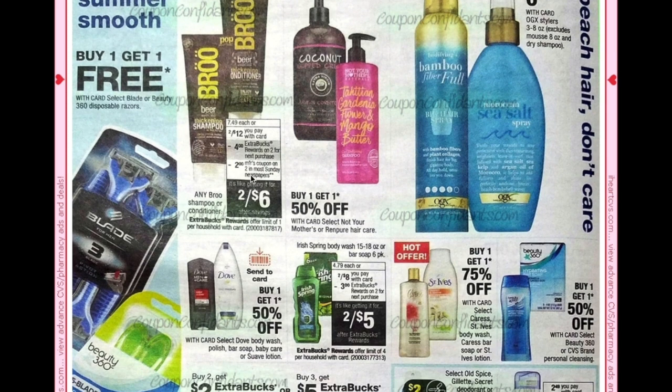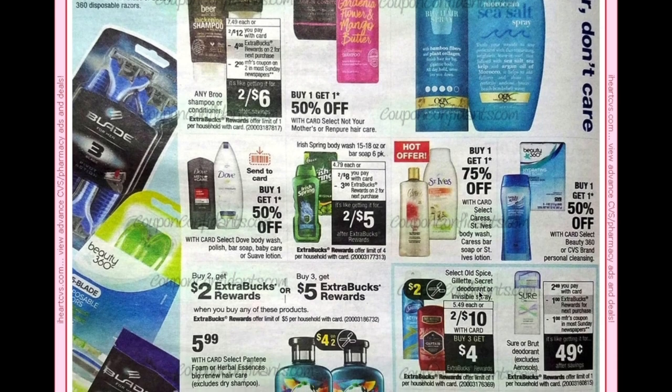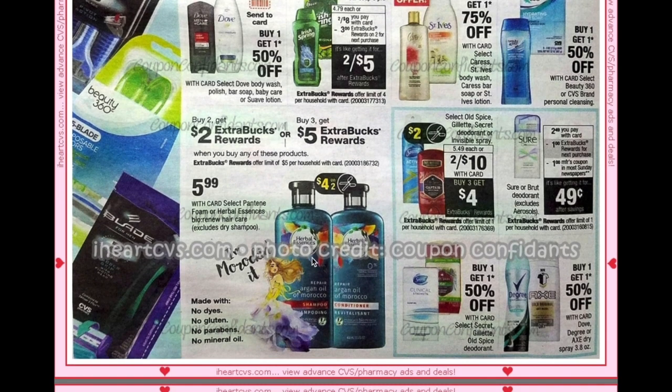Irish Spring is two for $8 with a $3 ECB when you buy two, making it two for $5 — better off doing that this week with the coming coupons. Pantene Foam or Herbal Essences Bio:Renew are going to be $5.99 each; we're getting a $4 off two coupon plus buy two get a $2 ECB, or buy three get a $5 ECB.